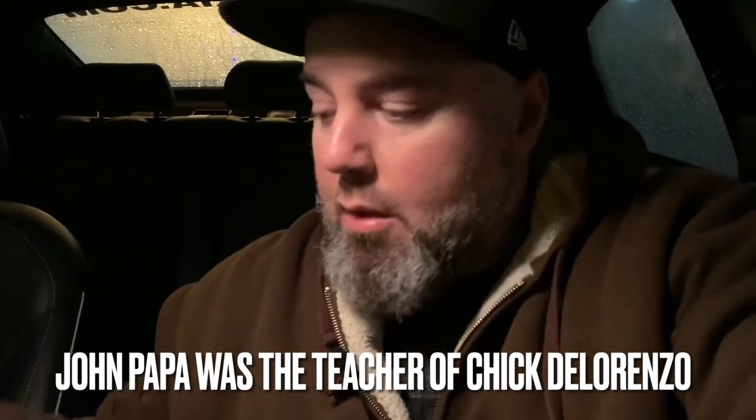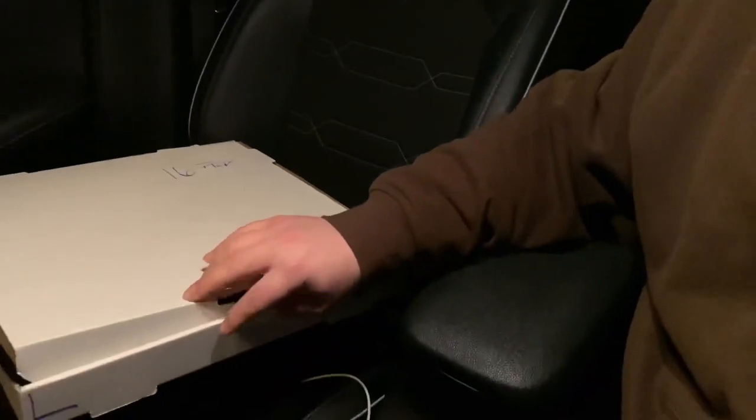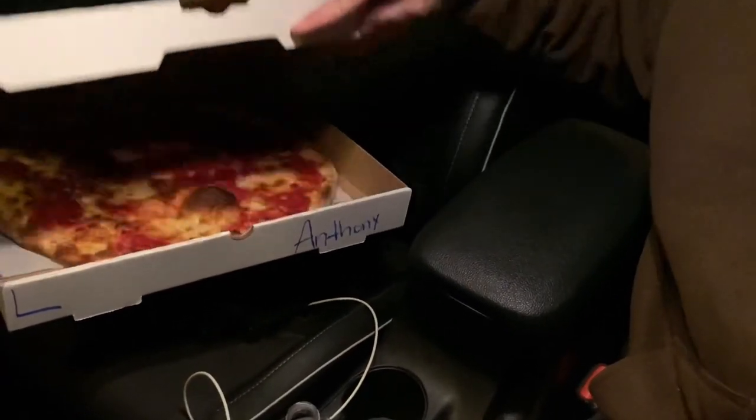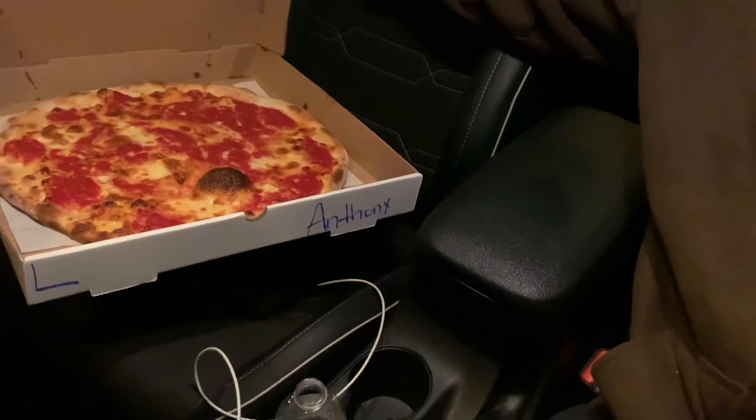Still owned by the same family. Not the original location — the original location was in Trenton, this place is the second location. Here we go, large pie. We do pies on this channel, guys, we do pies.